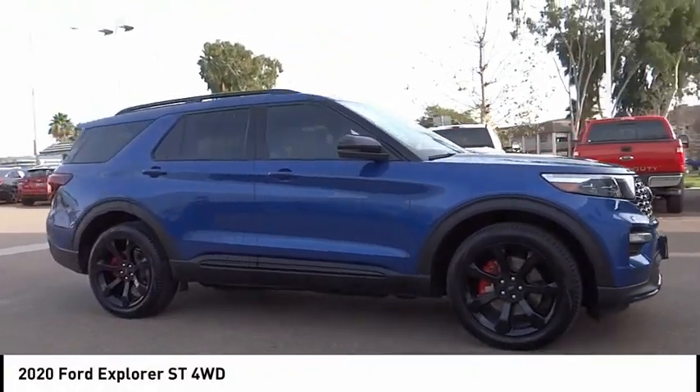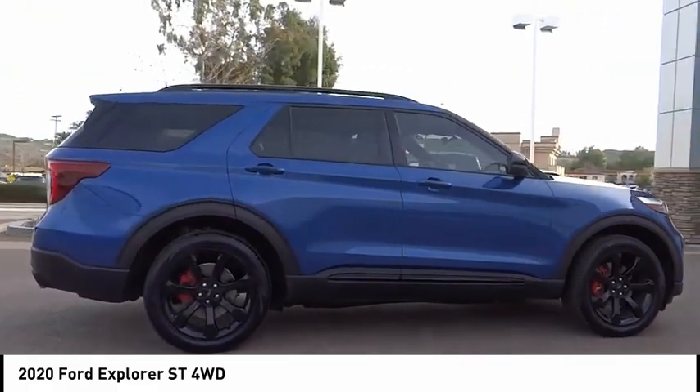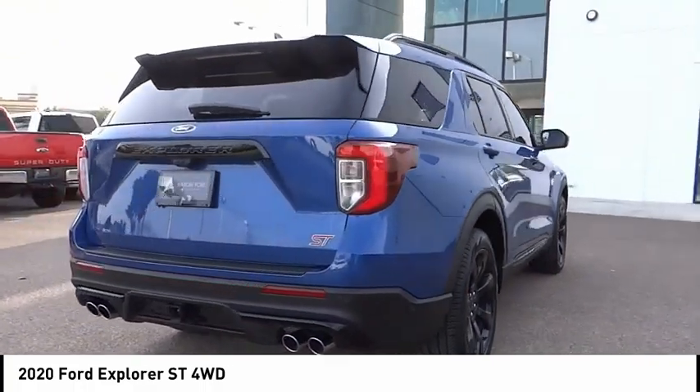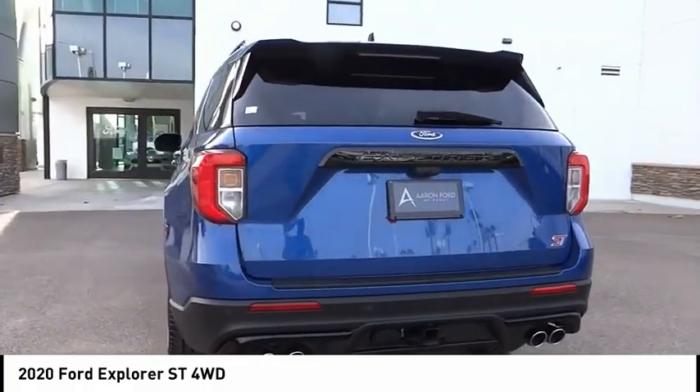Looking for the right vehicle? Check out the 2020 Explorer. You've got a lot of capabilities to call on in a Ford Explorer. Don't underestimate your choices. This vehicle has less than 35,000 miles. Here are some of this vehicle's great options.